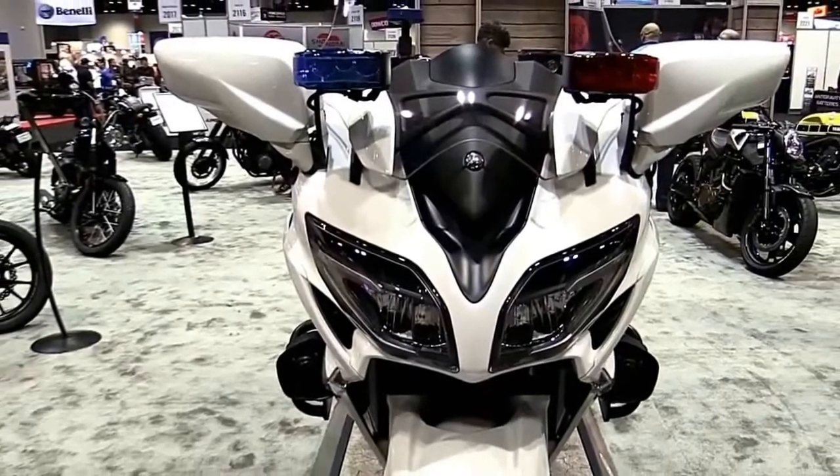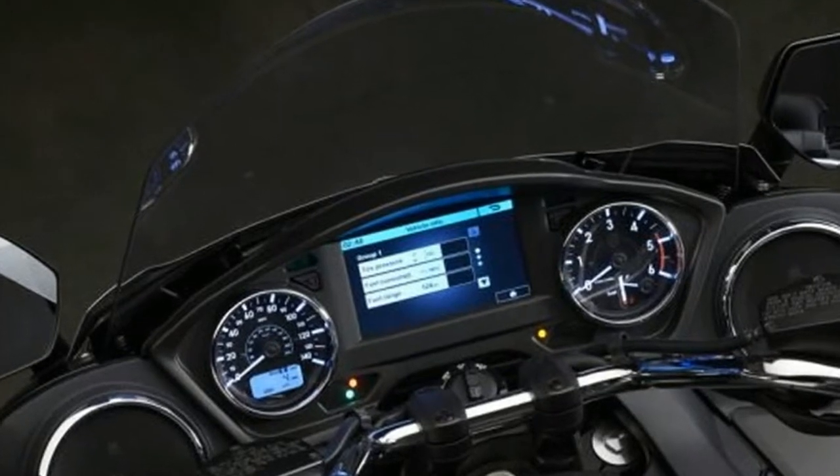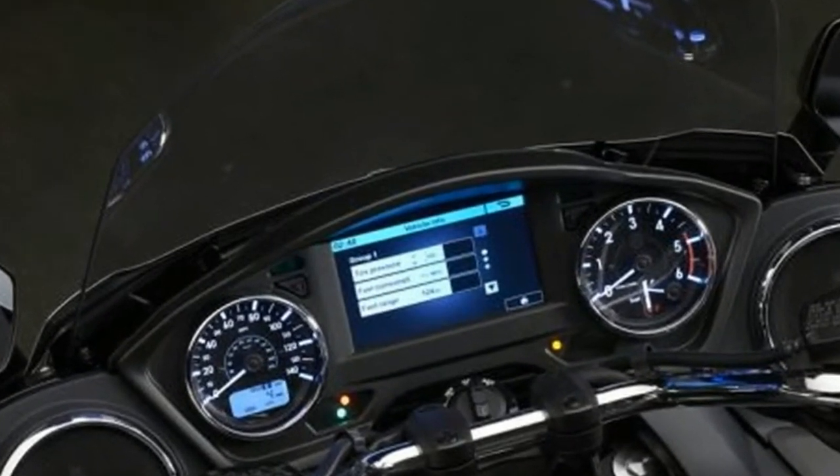For 2018, the FJR 1300 models are available in the new Phantom Blue, which represents the Yamaha Sport Touring family color.